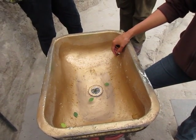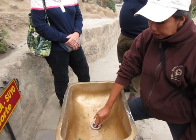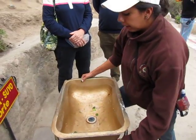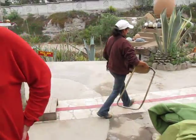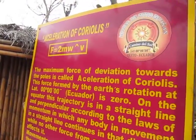Coriolis was a scientist from France who studied the Coriolis effect, this theory. A hundred years after that, other scientists came to Ecuador to do all the tests and demonstrations with the equator. We spell it C-O-R-I-O-L-I-S — Coriolis. If you study physics, that's Coriolis. Thank you.